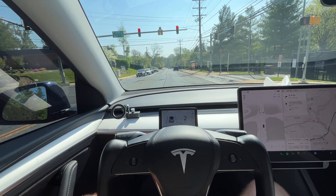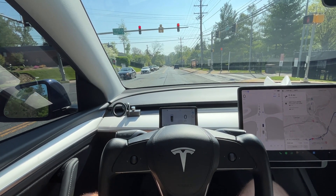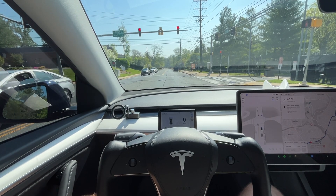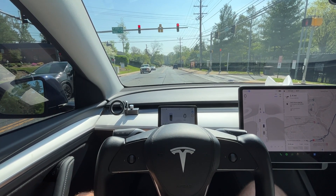We have a delayed green here — the cars ahead of us have a green light so they're going, but we still have red. The car recognizes that and only moves forward once it has a green light.